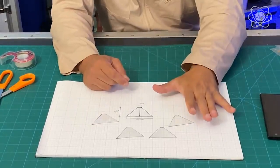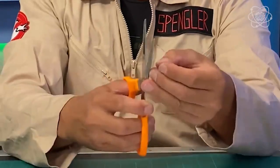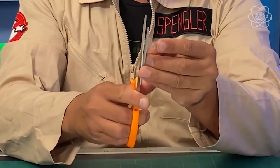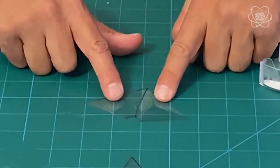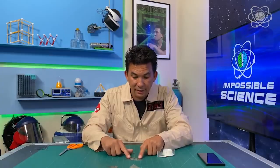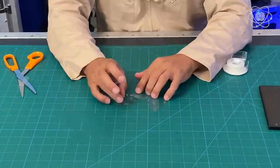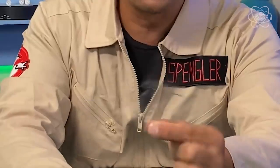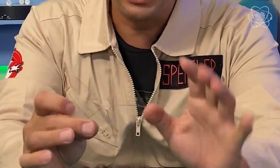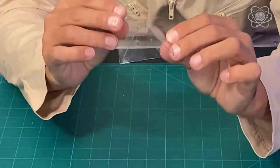Now take these pieces and tape them together, because we're going to be making a pyramid out of the plastic. Just tape them like this and repeat with all the pieces. When you're done taping all four together, you'll have a flat piece. If you bend it together and tape this last piece, you get your pyramid. Don't worry — that's exactly how it's supposed to look.